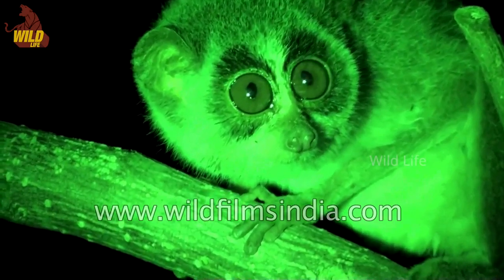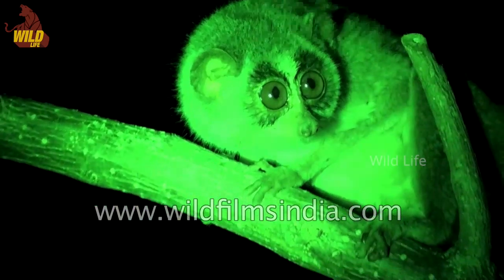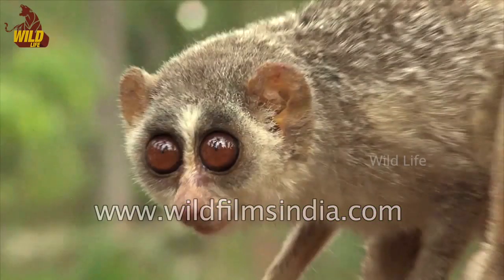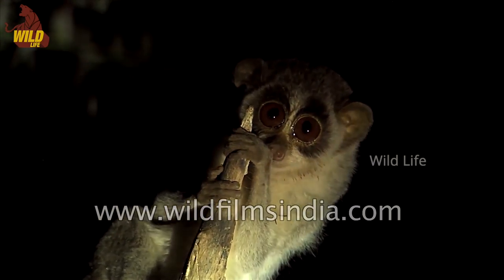It has a small narrow lower jaw. The ears are large and round. Its coat is light red-brown or grey-brown on its back and dirty white on its chest and belly.